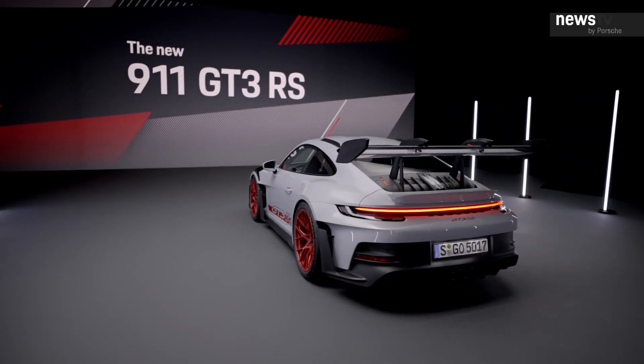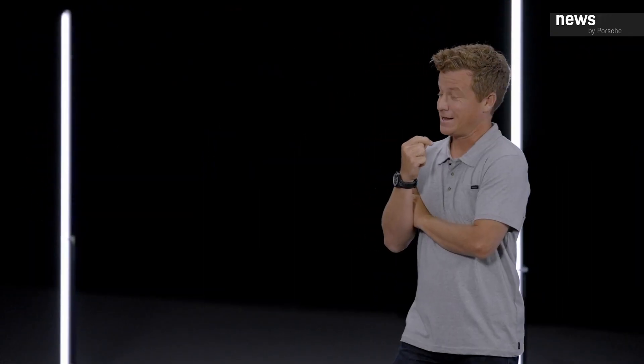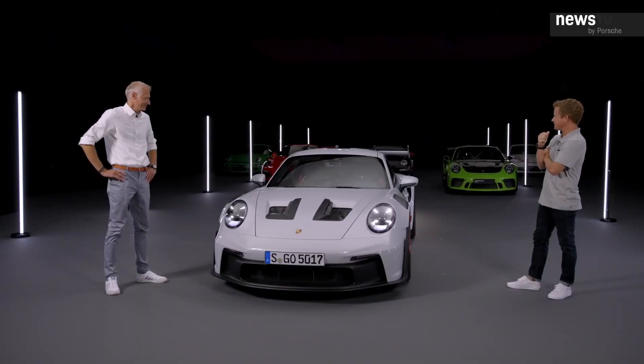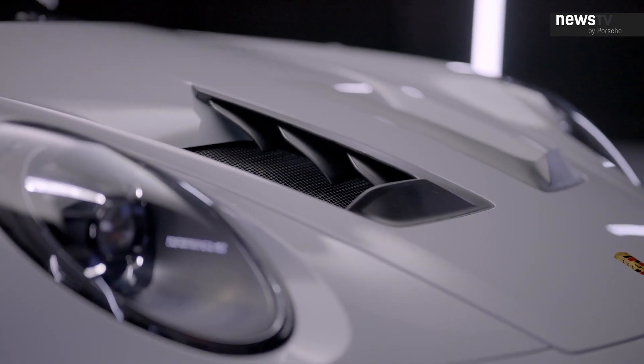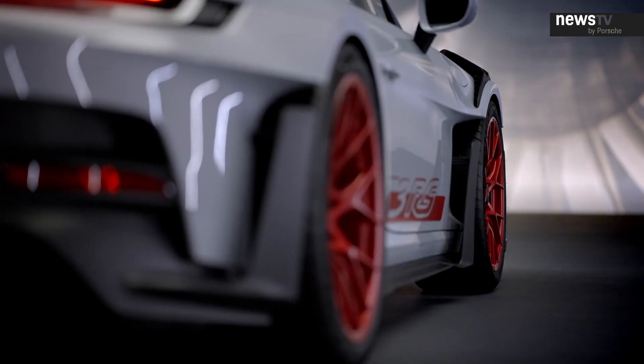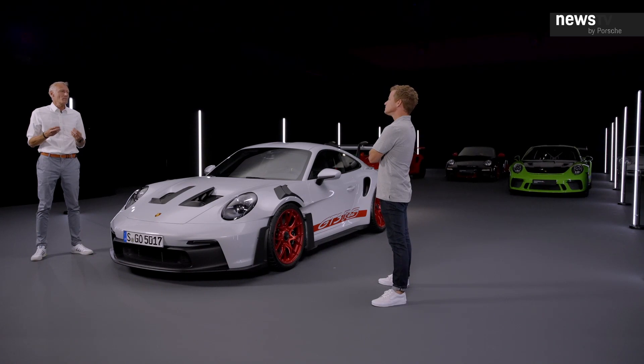Doesn't this car look sharp? I think it's more radical than a race car. There's more aero detail here than I've ever seen in any street car. All the exits, all the air vents, all the flaps are there for a reason — there's nothing fake, nothing exaggerated. I can't remember any project where we spent more days and nights, countless hours in the wind tunnel.